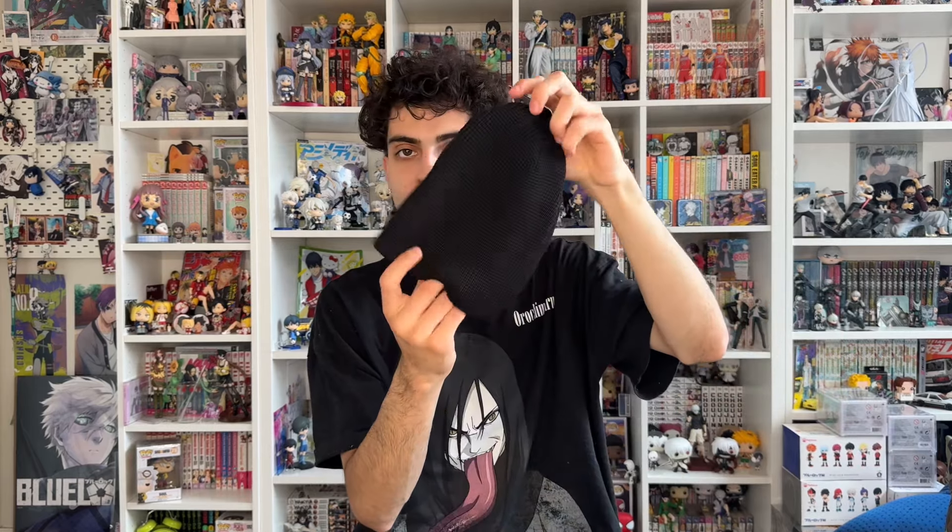We did get two ribbed beanies — a black and a green. The black one is just a regular classic black beanie, can't go wrong with it. I'm very big into beanies when it's fall and winter time. We also got the green one, and I love me some green.